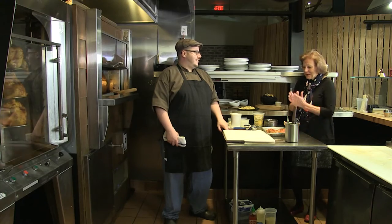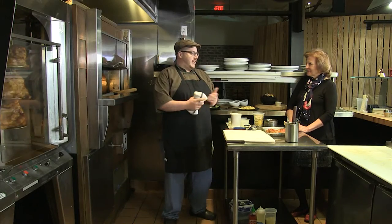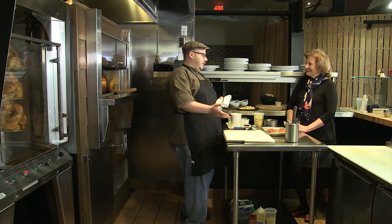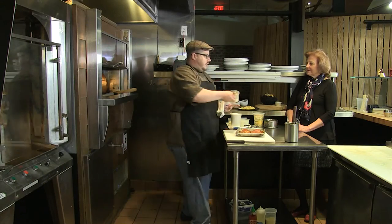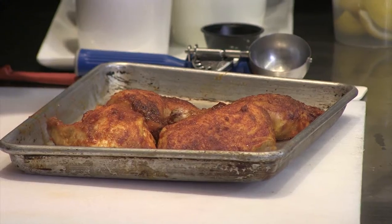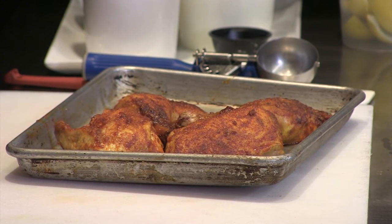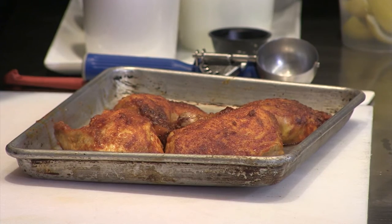Sounds like a great place to work. Absolutely — good team. What are you going to cook for us today? Today we're doing the bird and the bread. We have our rotisserie chicken — the process is a multi-day process. We brine the chicken for 24 hours. I smell garlic. You smell garlic, lemon, peppercorns, thyme, and rosemary.